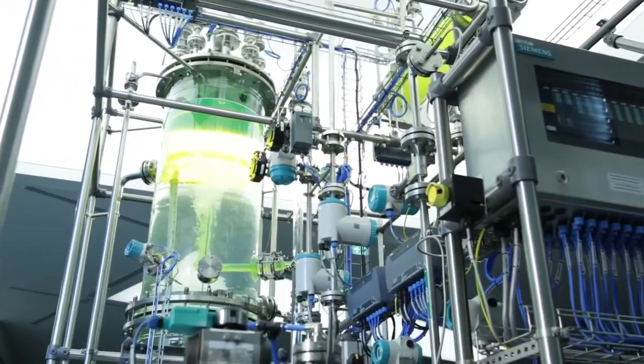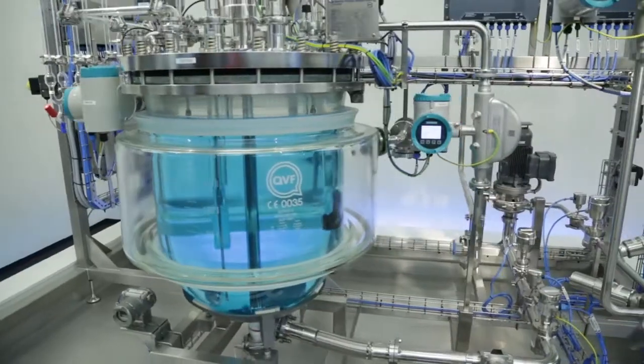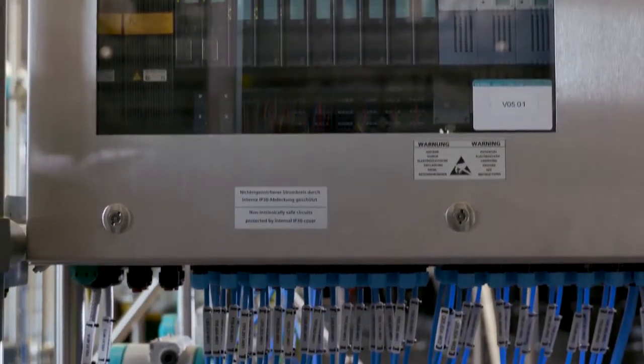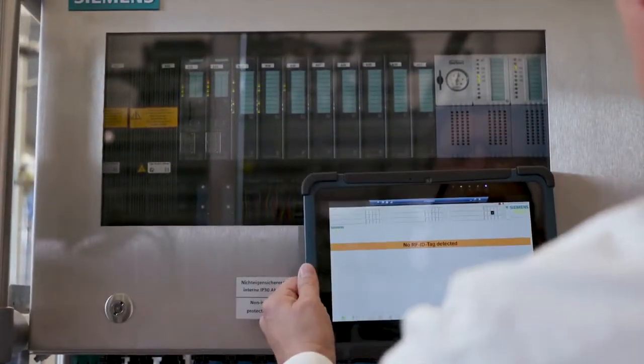Reliable process management in process plants is a basic prerequisite for achieving steady product quality and asset usability. Today's digital transformation is giving rise to new concepts and ideas for distributed monitoring and convenient operation of units and modules while simultaneously ensuring asset performance. One of these new approaches is the mobile operation concept.